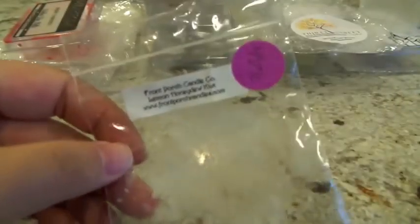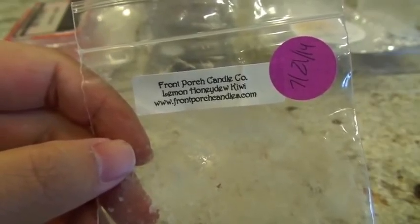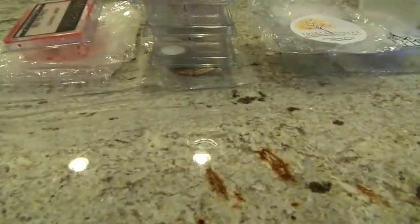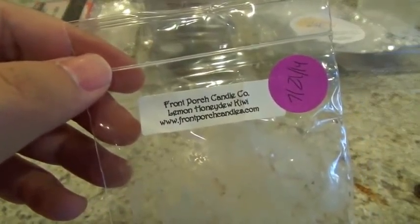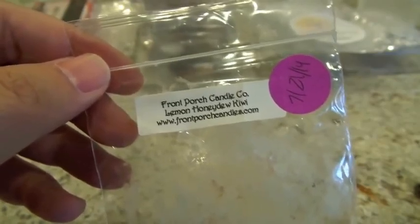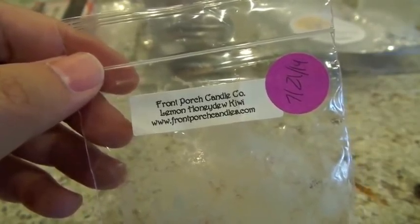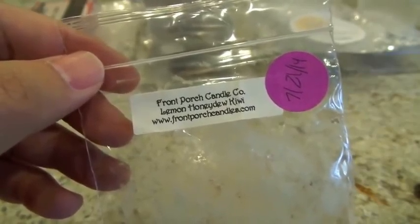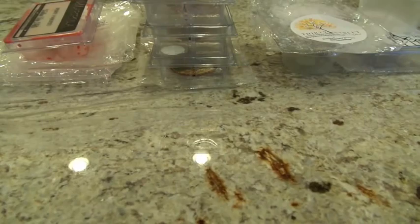This one from Front Porch is also one of my favorites of the week: Lemon Honeydew Kiwi. This is not a scent I have seen come up again — I believe I got this in the lemon sampler a little while back. I put this one tart in the Glade Warmer in the entryway. It is a sugary sweet scent with a tiny bit of tartness, maybe from the kiwi or the lemon. High throw from that one, and I really, really enjoyed it.